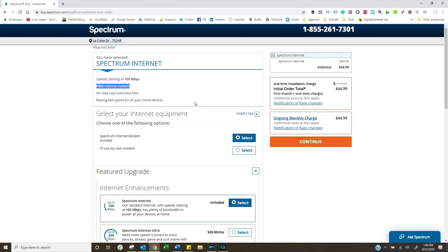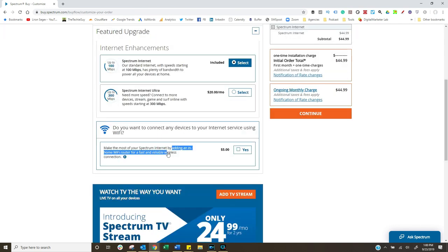Here is the bit that I had no idea actually happened. With my service provider, and with a lot of the service providers I've looked up in the US — you've got to check with yours — they actually give you the modem bit for free. The only bit that they rent is essentially the router bit. So now that we know the modem bit comes free, we actually just have to look at the router.